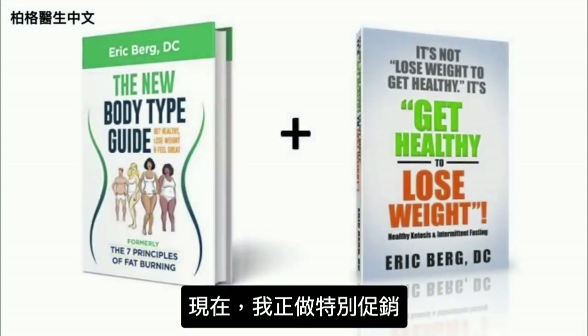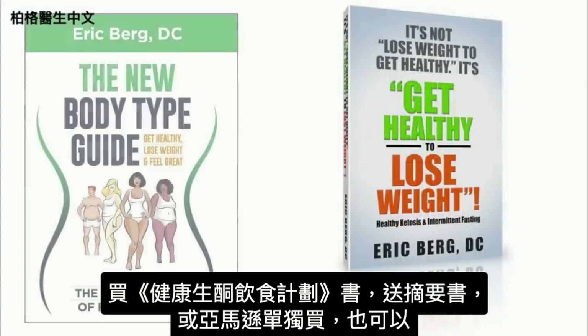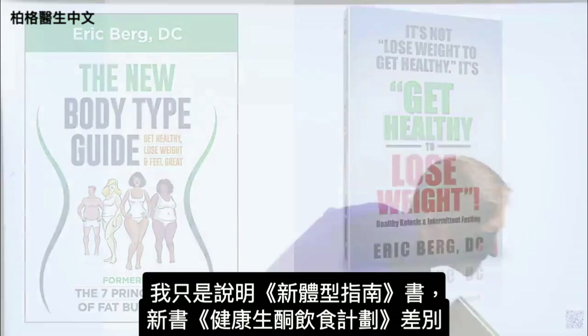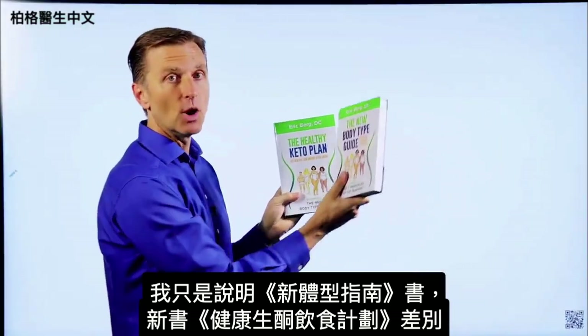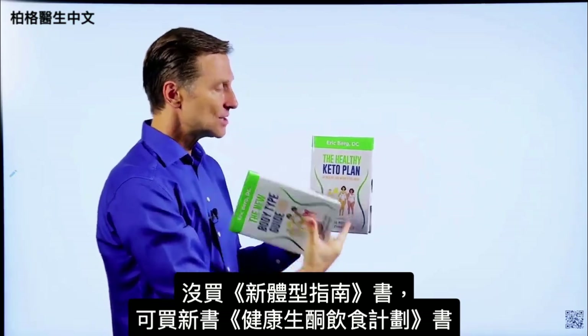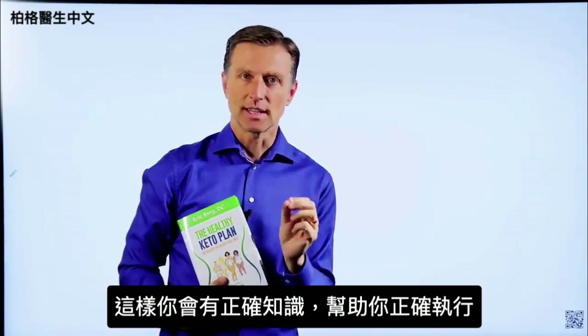Right now I'm doing a special: if you get The Healthy Keto Plan, you get the companion book totally free. Or you can go to Amazon and get them individually. I just want to clarify the difference between the old book and this updated one — if you don't have it, you need to get it so you can get the exact correct information to do it healthily.